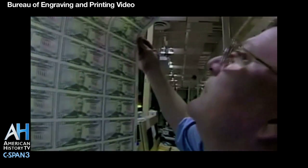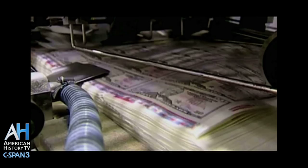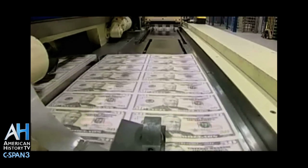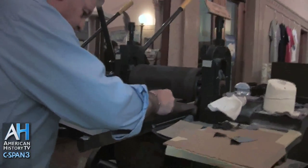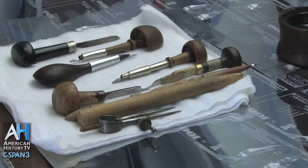The Bureau of Engraving and Printing in Washington, D.C. produces billions of dollars of Federal Reserve notes each year for delivery to the Federal Reserve System throughout the nation. The Bureau is part of the U.S. Department of Treasury and has currency production facilities in Washington, D.C. and Fort Worth, Texas. C-SPAN visited the Bureau of Engraving and Printing to learn about the process of creating currency and the craft of engraving.